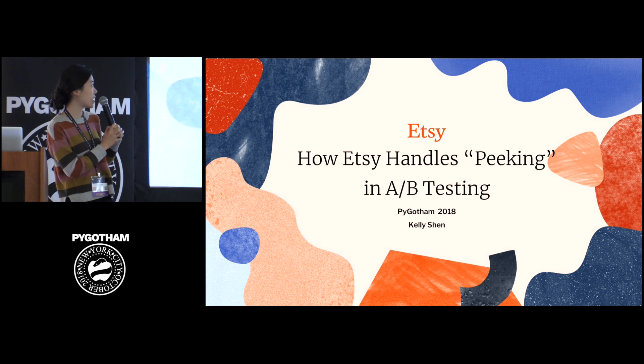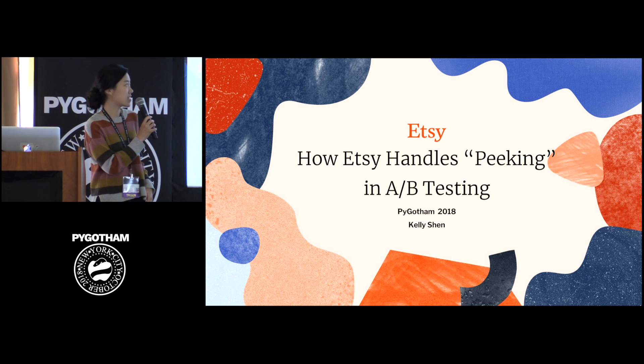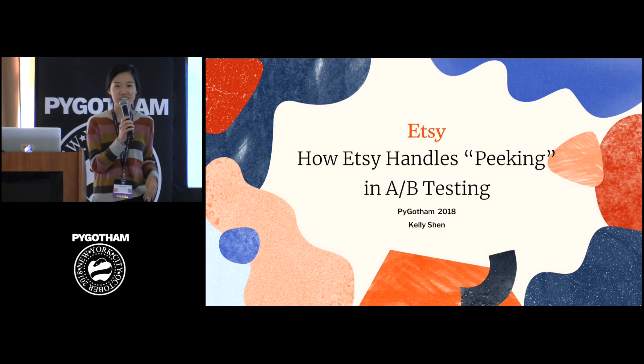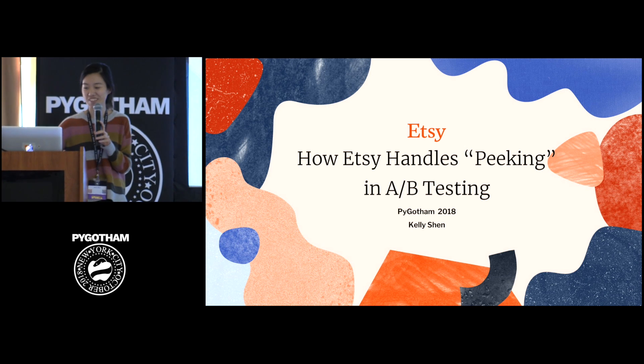Today, I will be talking about how we handle a common problem in A/B testing: peaking at data early. I'm currently getting over a cough, so I might be coughing a little bit during my talk, and I hope you don't mind.